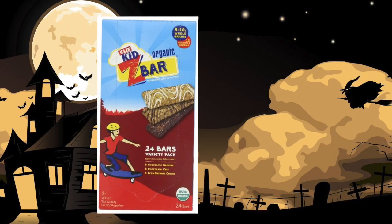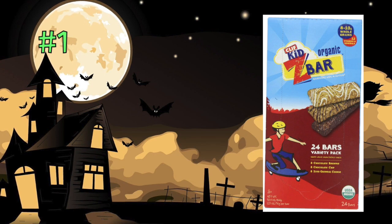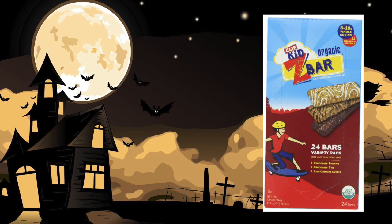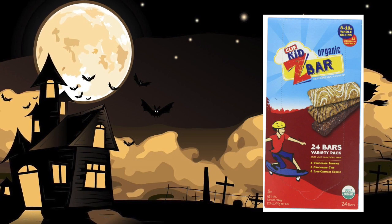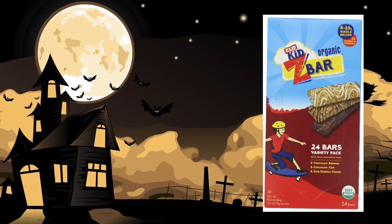First up is the Cliff Kids Z Bars. These are awesome — I love Cliff Bars in general. They're low in fat, made with whole oats, and fortified with essential vitamins and minerals. They are free of high fructose corn syrup and preservatives. They come in seven delicious flavors, and you can pick them up anywhere in your whole food area or order them on Amazon.